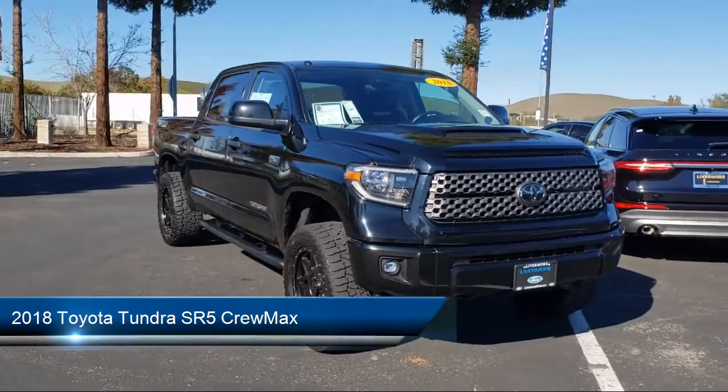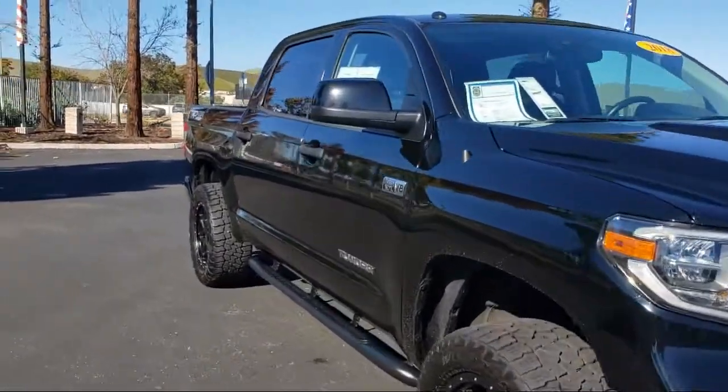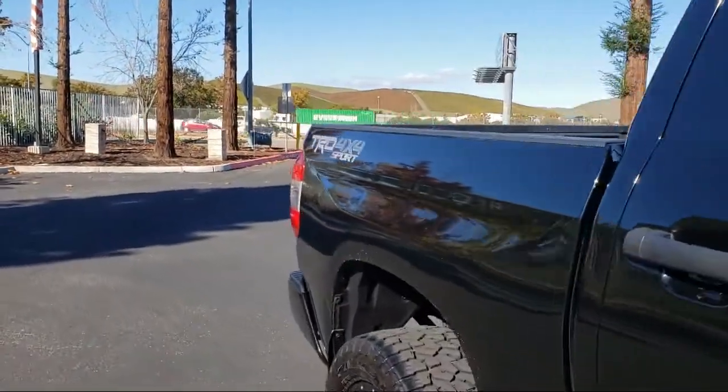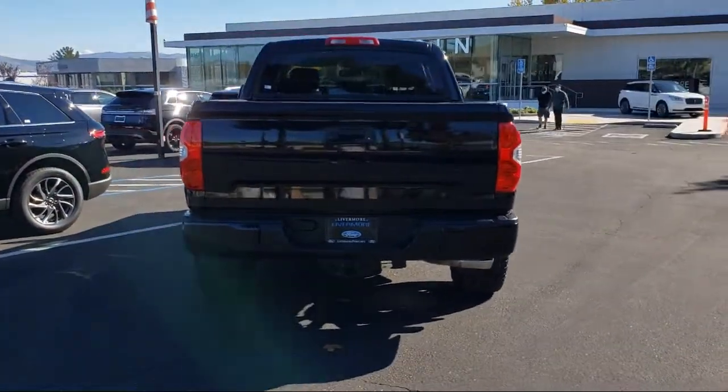It comes equipped with keyless entry, dual front side impact airbags, heated door mirrors, split fold down rear seat, auto high beam headlamp control, fully automatic headlights, and a rear view camera.